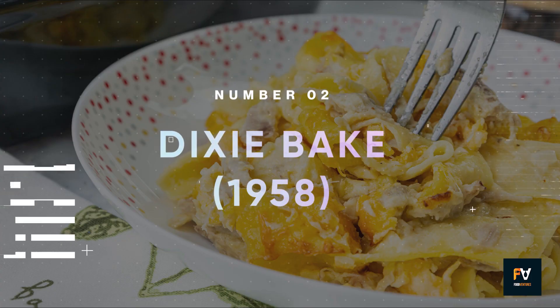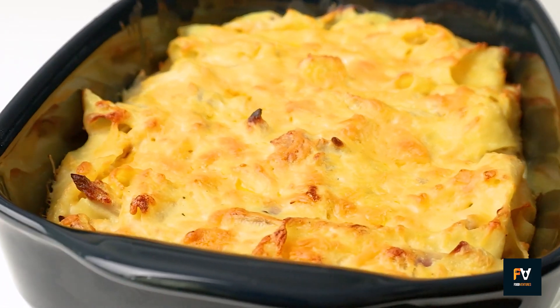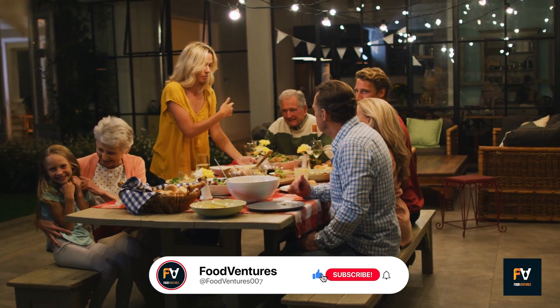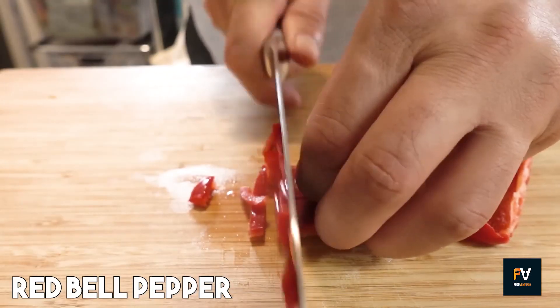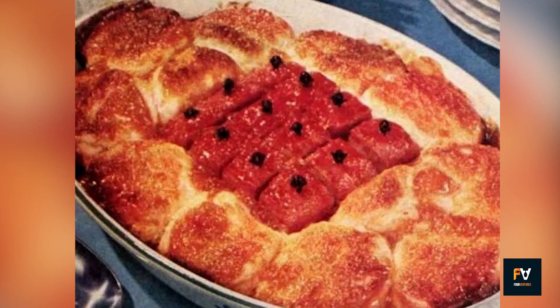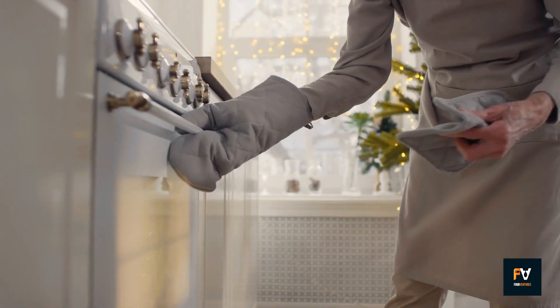Number 2: Dixie Bake. Presented in an 8-inch square baking dish, this dish manages to be both rustic and elegant, making it a versatile choice for various occasions — from a simple family meal to a casual dinner party. Studding the top of the Spam with whole cloves adds an aromatic touch that elevates the entire dish, inviting everyone to dig in as soon as it comes out of the oven.